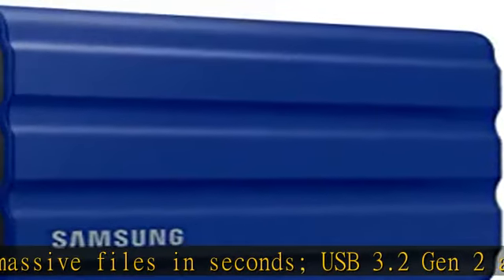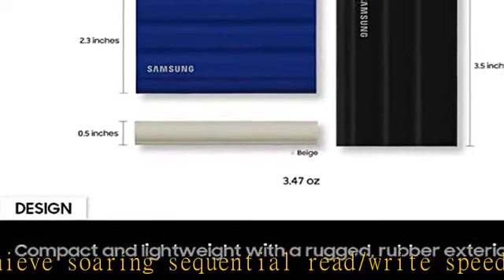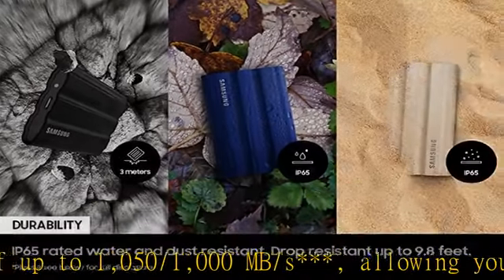Ready for the rough and tumble — shoot on location and wander the wild while feeling confident your data is securely resilient. It is resistant against water and dust with an IP65 rating. The rugged design and advanced outer elastomer add extra durability to even endure a 9.8-foot drop.